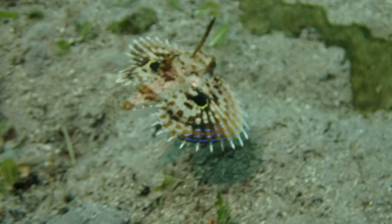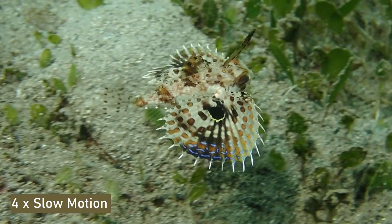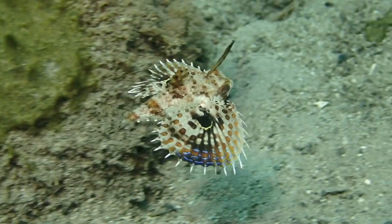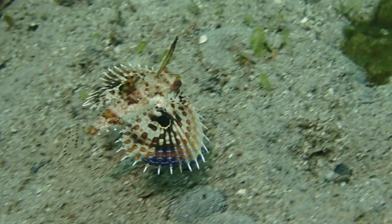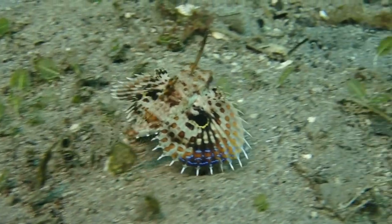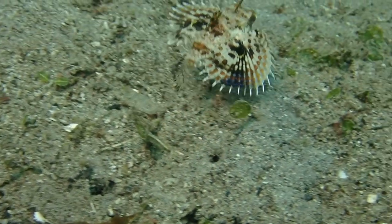Among other things, what I saw were two flying gurnards. I saw a juvenile, which you can see here, and I saw an adult fish, which you can see later. These are called 'flying' of course because of their curious pectoral fins. I believe these pectoral fins serve two purposes — first, as a signal: you can see the coloration on these fins, which probably serves as some kind of warning to predators, as these gurnards are fairly spiny.